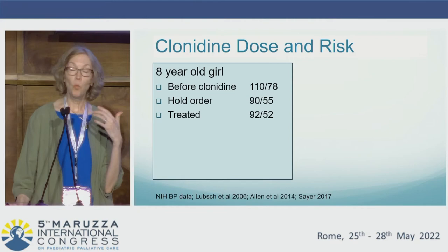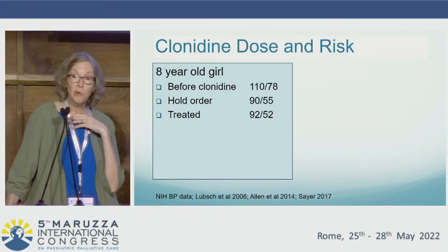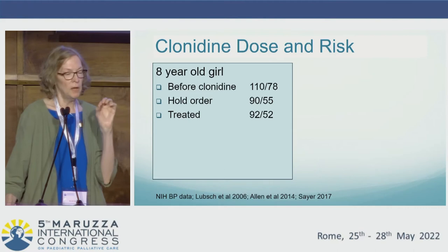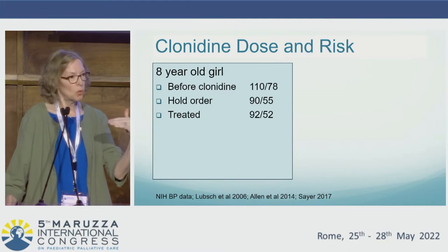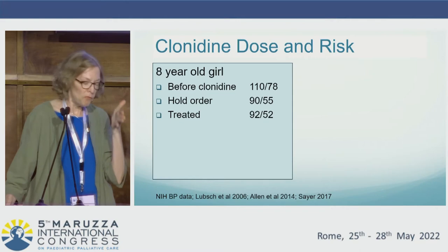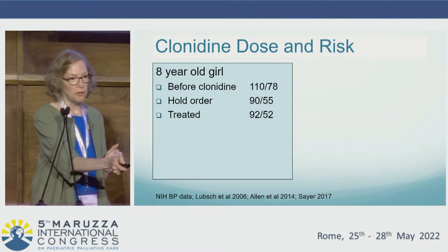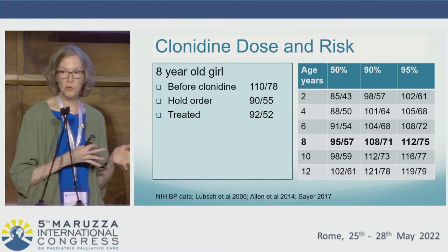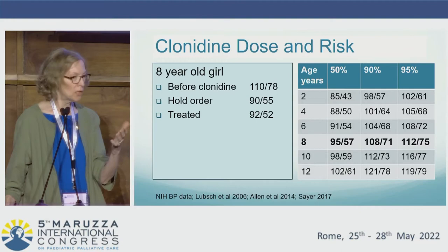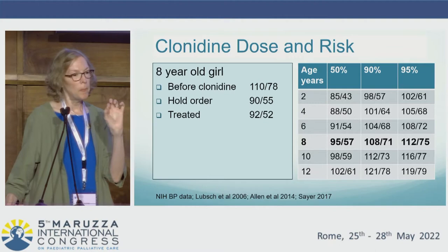Regarding the worry about hypotension with clonidine, I want to consider the perceived risk versus the true risk. In this example of an eight-year-old girl on gabapentin chronically, the team scheduled clonidine with a hold order based on her baseline blood pressure. However, her baseline blood pressure was routinely at the 95th percentile, and the hold order had been set at the 50th percentile — so the hold order was actually discontinued. The main risk with clonidine is orthostatic hypotension — a risk of fall and injury — which is not a risk in children who are unable to stand independently.